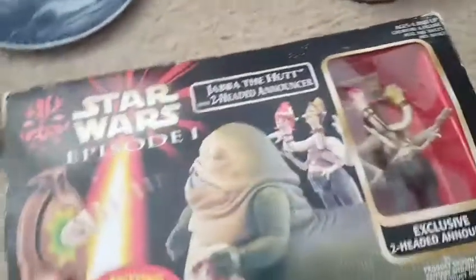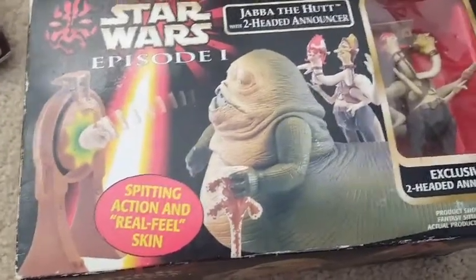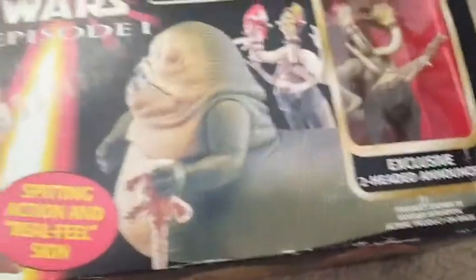Usually I don't buy Star Wars stuff, but this caught my eye. This is Jabba the Hutt with his spitting action and real feel skin, and also the two-headed announcer figure. It's new in the box — a little bit of wear on the box, but this was $5. So I think there's some money to be made there. That was a nice little buy.